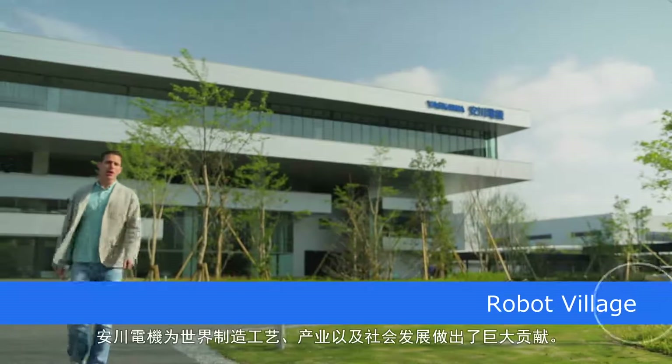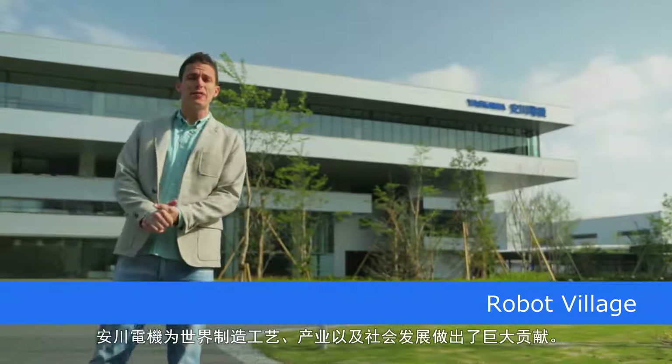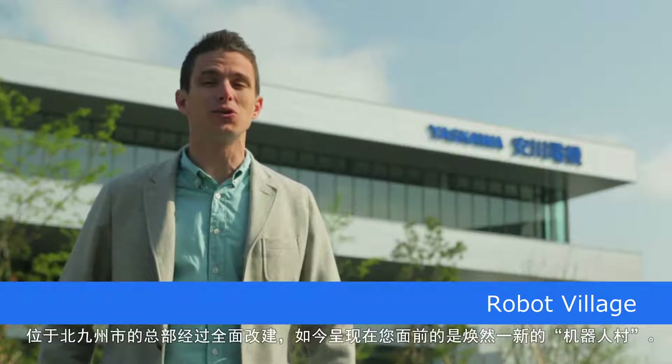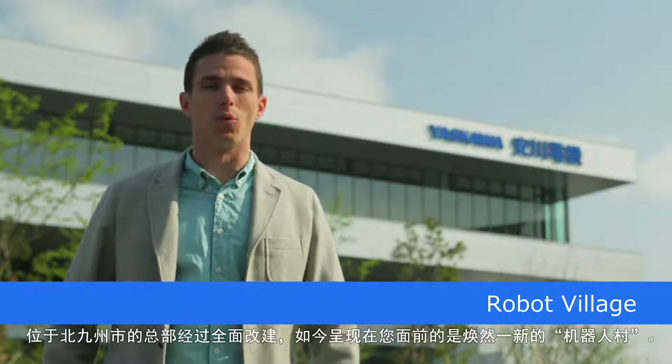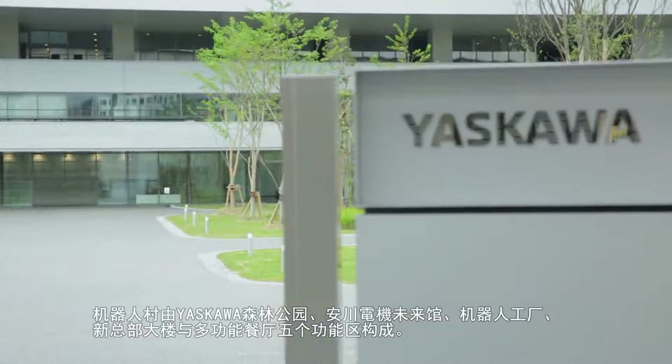At Yaskawa Electric, a company that continues to contribute to the development of manufacturing, industry, and society in the modern world, we've renovated our Kita Kyushu headquarters as the Robot Village. The Robot Village is divided into five zones.